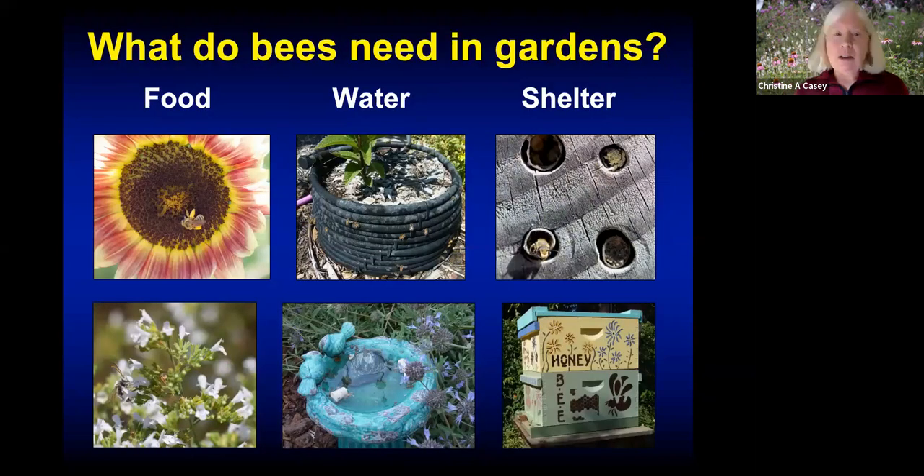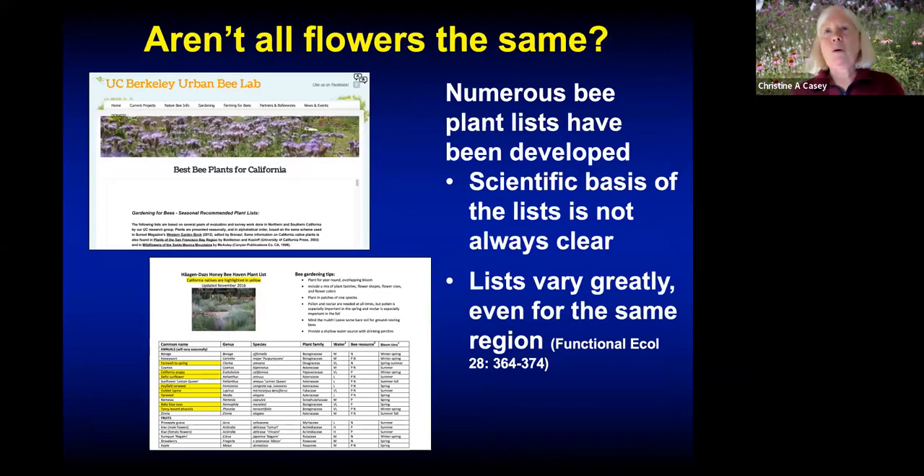Food in the form of flowers is the most important thing in a bee garden, but not all flowers are the same. Flowers vary quite a bit in their nutrient value for bees — some pollen is much more protein-filled, some nectar has much more sugar, and some have better secondary plant compounds that aid in bee health. Unfortunately, many bee plant lists developed by garden centers, plant breeders, and nursery growers lack a clear scientific basis. A study done in Great Britain found quite a bit of variation even within the same region, so I recommend looking at plant lists from trustworthy sources.